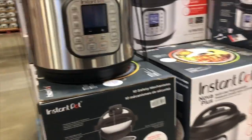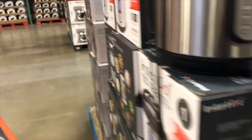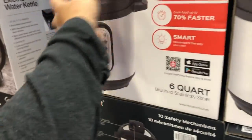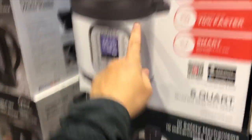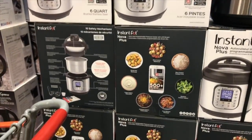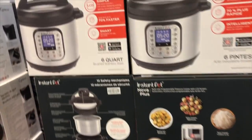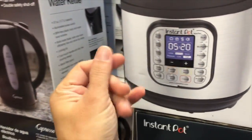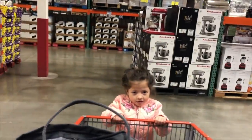Oh, they have an Instapot. I love my Cosori — it's basically the same thing, but instead of Instapot brand it's Cosori, and it does the same function. I've shown you guys a video about it and I love it. I use it all the time, especially for cooking meat. You can get meat nice and tender in like 20 to 30 minutes.